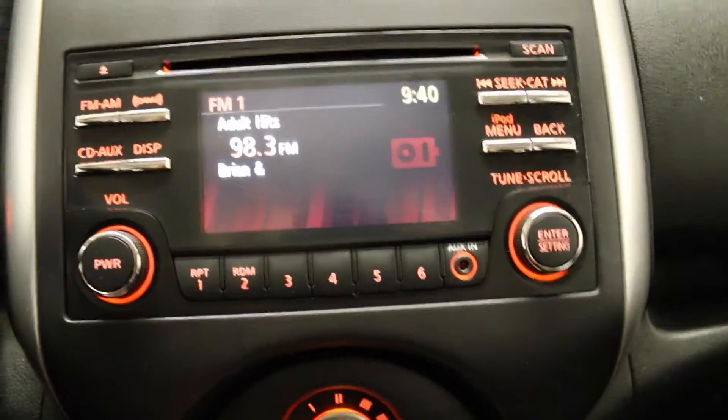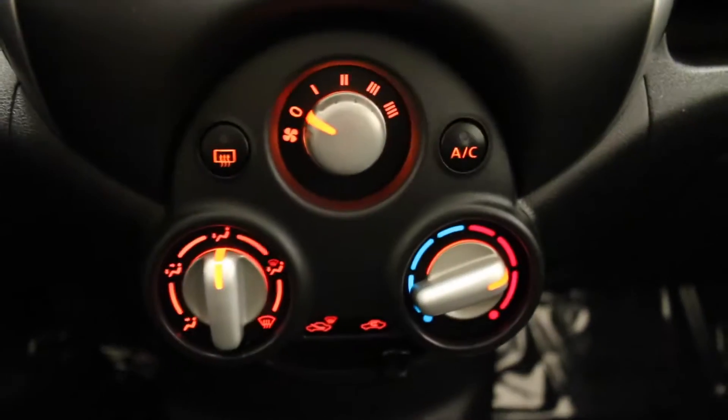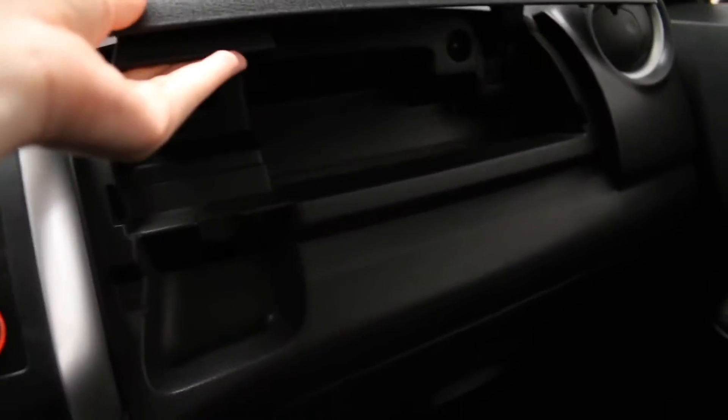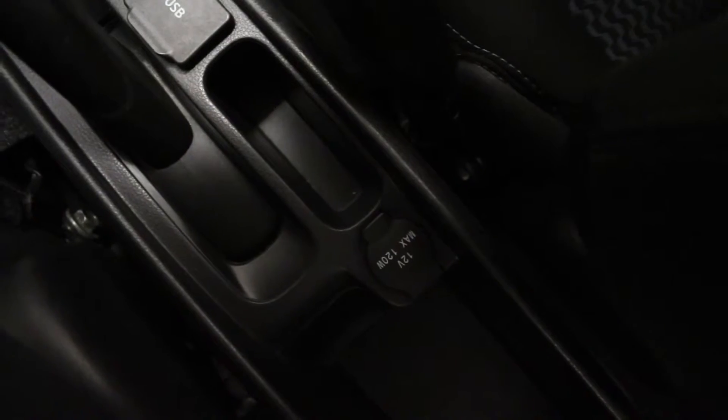This screen also shows your rear view camera display. Climate controls are located here with air conditioning, two centre cupholders, a storage compartment and glove compartment on the passenger side, front heated seats, a USB and a 12 volt power source.